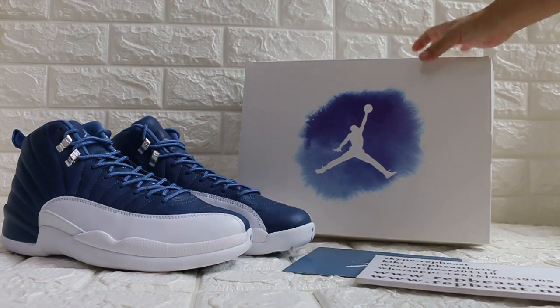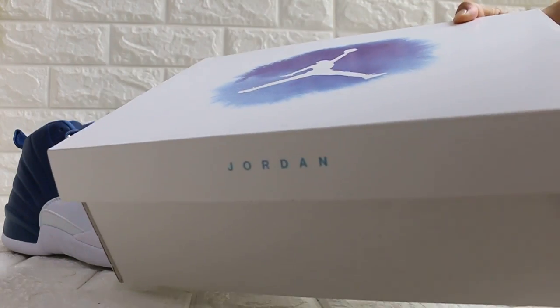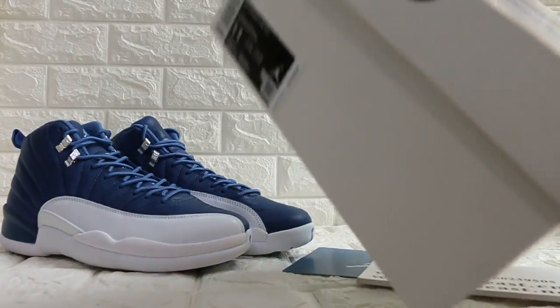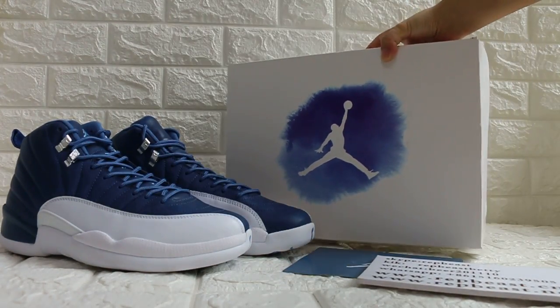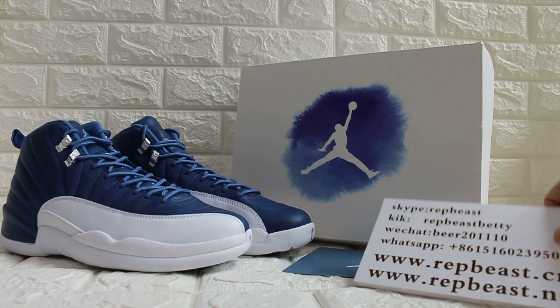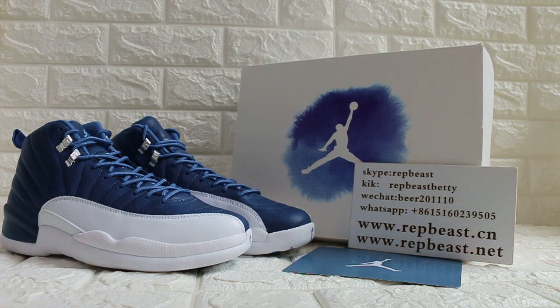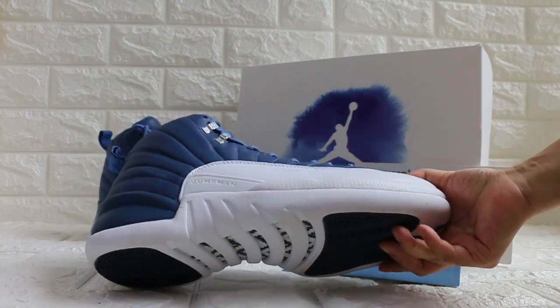You'll see this box comes with the box and milk color source.